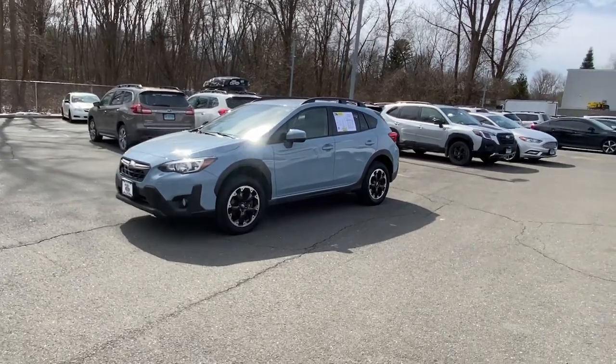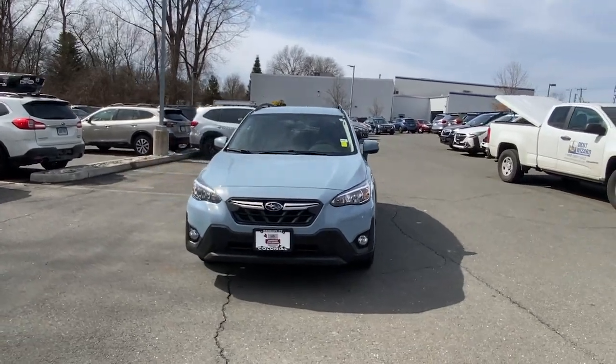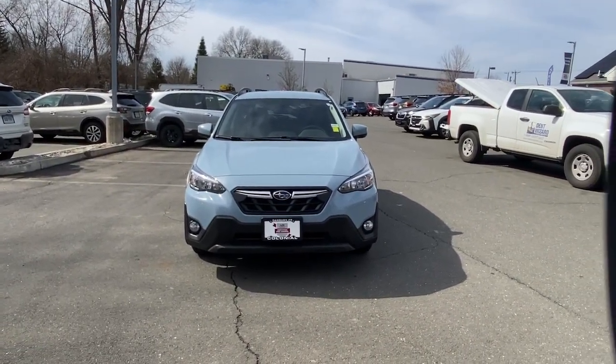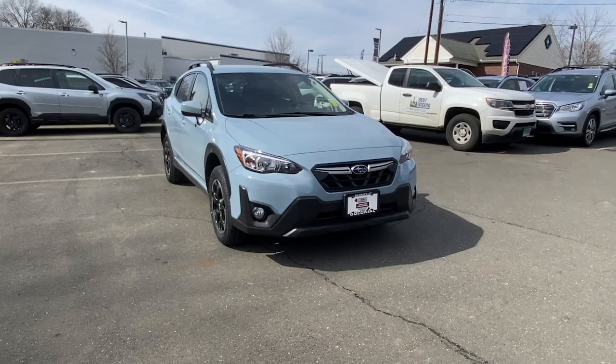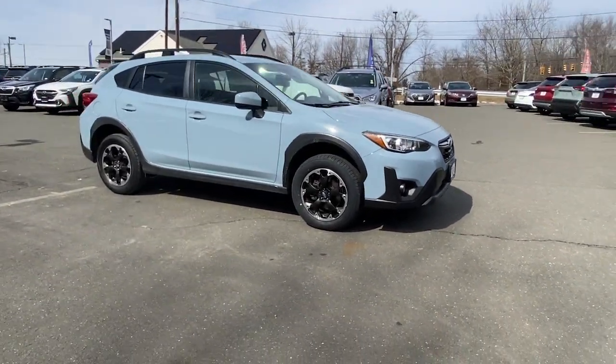Picture yourself in the 2021 Subaru Crosstrek. With less than 25,000 miles on the odometer, this vehicle stands out from the rest. Come along for a tour of this safe and connected Subaru Crosstrek.